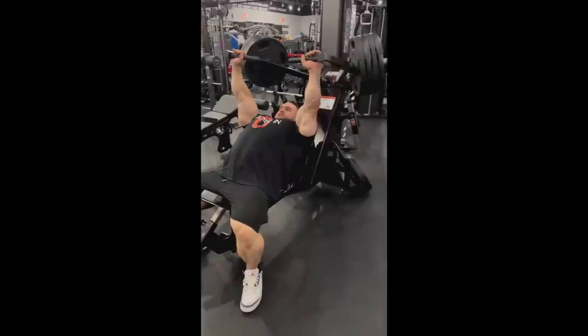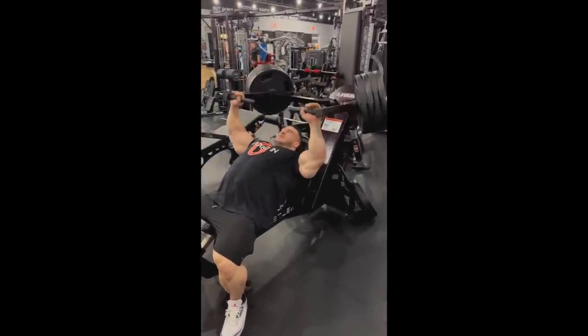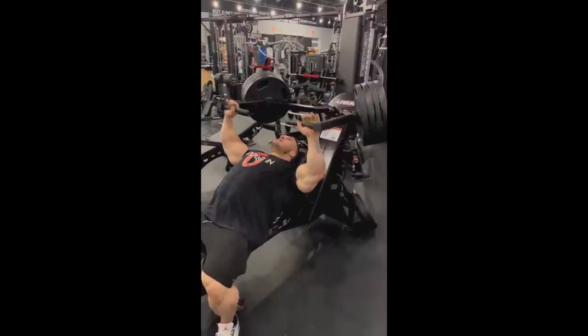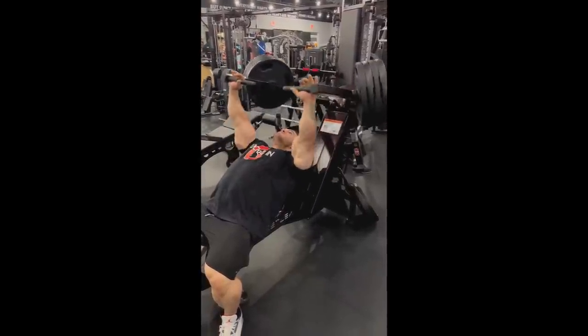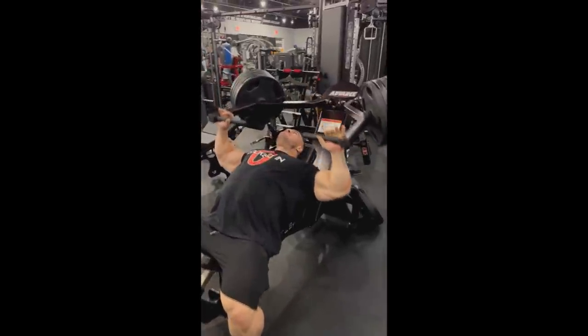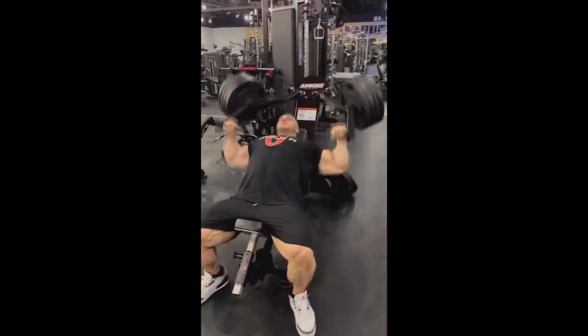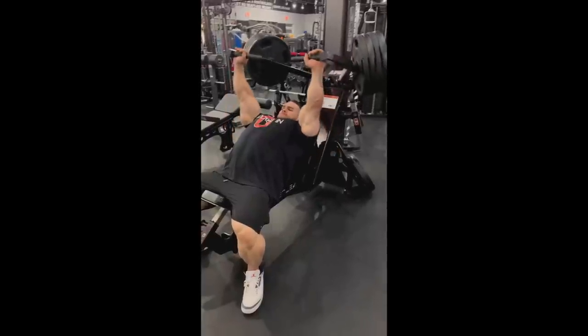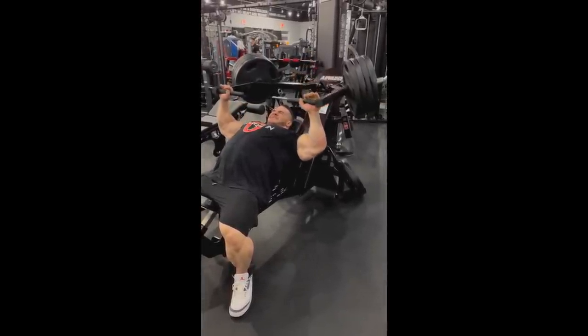Aside from legs, from quads or outer sweeps, Nick is kind of known for having a weaker chest. That is the other body part that he is lagging. I think he fixed his back — now it's only chest that is left that he needs to work on. So pay attention on how he is training his chest. He is obviously not going all the way down, so he doesn't have a lot of stretch.